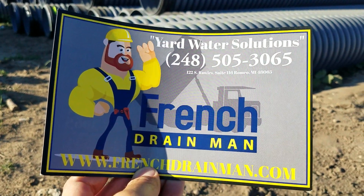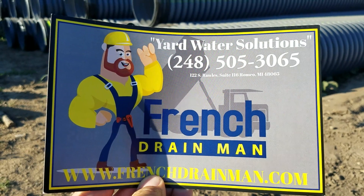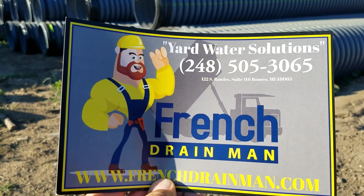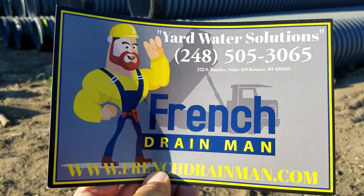For continued education on the different materials for storm sewers and yard water drainage, subscribe.